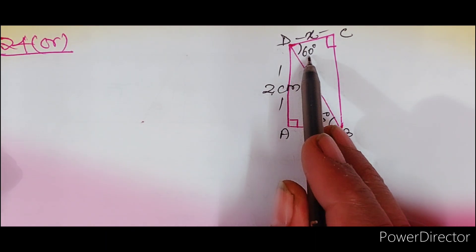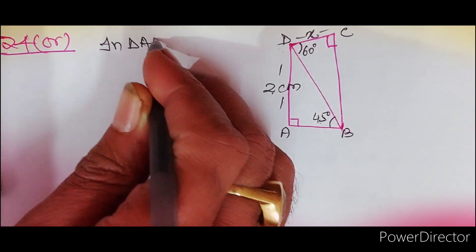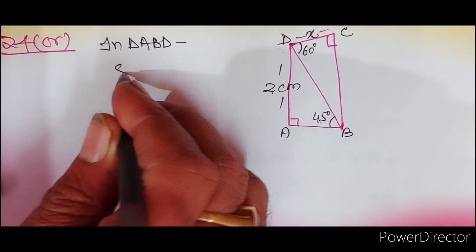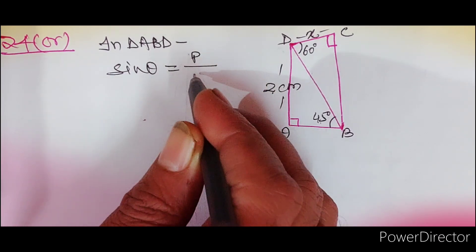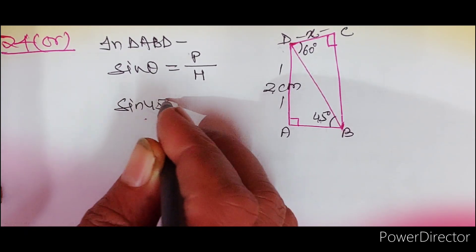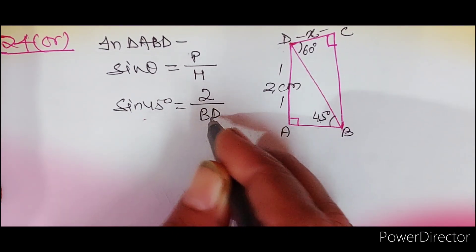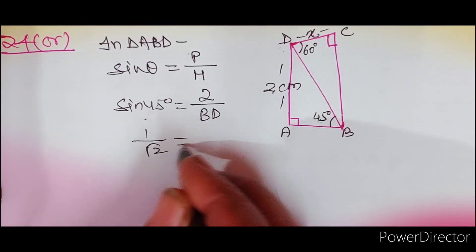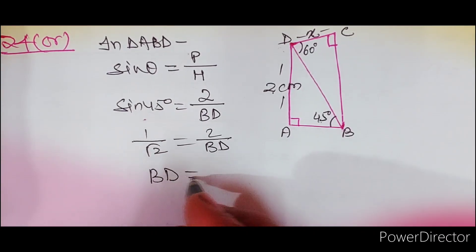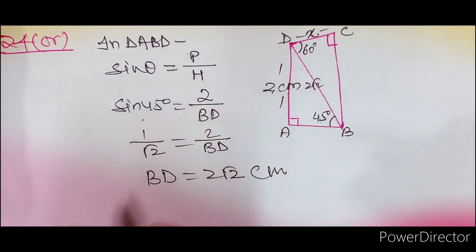In triangle ABD, perpendicular = 2 और angle = 45°। sin 45° = perpendicular/hypotenuse = 2/BD। sin 45° = 1/√2। इसलिए 1/√2 = 2/BD। Cross multiply करने पर BD = 2√2 cm। यानि hypotenuse BD = 2√2 centimeter आ गया।